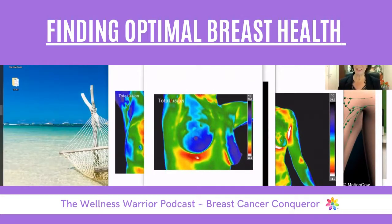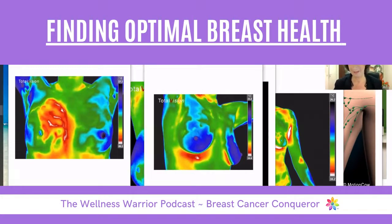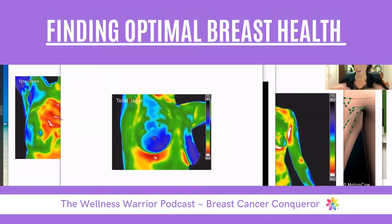If a woman comes in, she always needs to cool down for at least 10 minutes, and then the breasts will start to cool down because they're outside of the body. We want to see both breasts nice, clear, and blue. You don't see any patterns here — this is what we'd like to see.